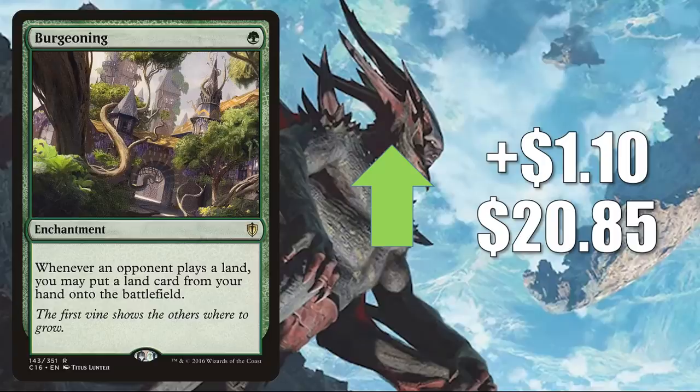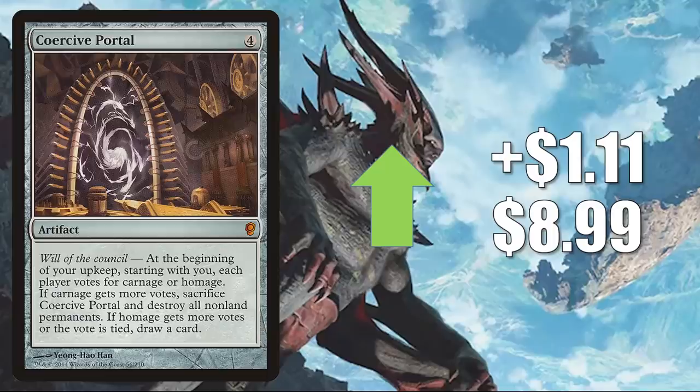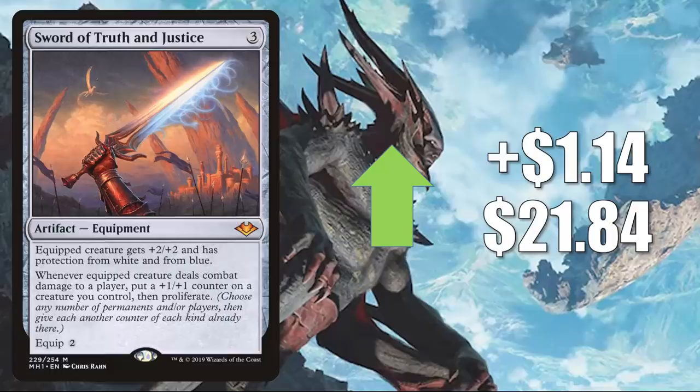Toxic Deluge from Commander 2013 — it did get reprinted recently in Double Masters, but it's still going up this week at $1.10 to $22.68. This is another great board sweep in black for Commander; also sees Legacy play. Coercive Portal goes up $1.11 to $8.99 — solid Commander card in a lot of different builds. Sword of Truth and Justice up $1.14 to $21.84 — another solid Commander card. It sees play in Atraxa, Praetor's Voice and Skithiryx, the Blight Dragon decks — two commanders reprinted in Double Masters. Skithiryx also showed up on the list. You can find this in other builds too, like Syr Gwyn Hero of Ash Vale, Keleth and the Plague, Akiri Fearless Voyager, and more.